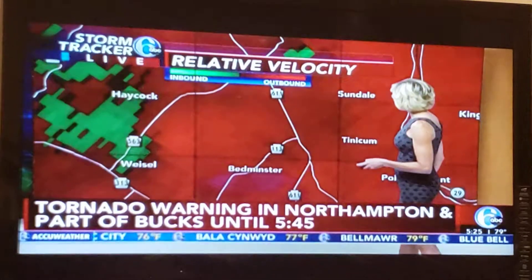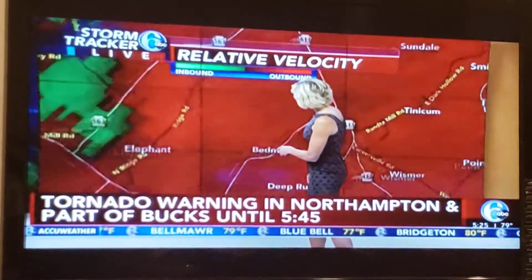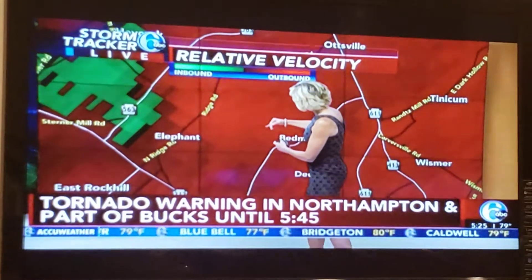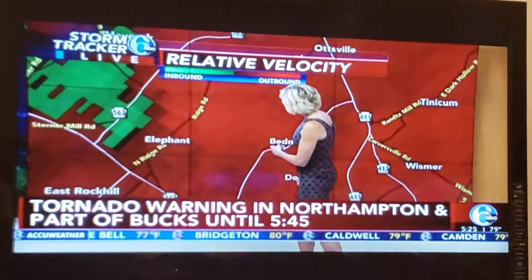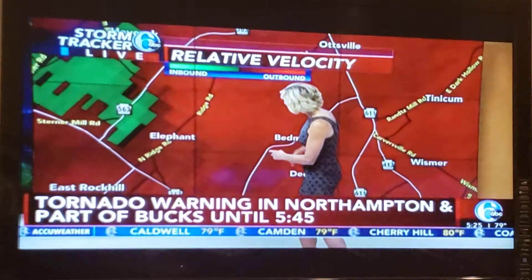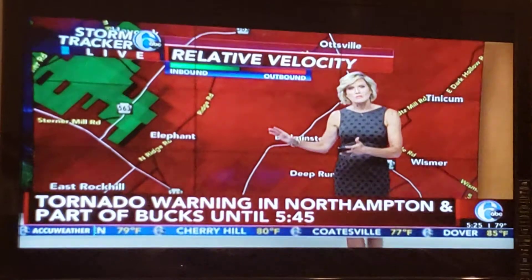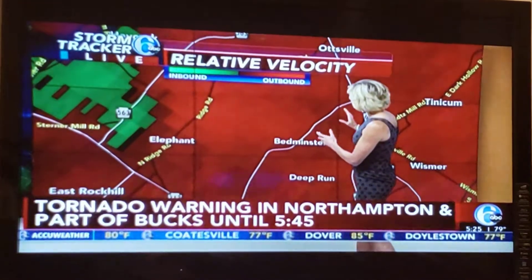This storm system has a history of violent weather. Zooming in near Weissel — I think 576 Ridge Road — currently dealing with the potential center of that circulation, which looks like it's just north of Route 313 right now. We'll be watching the relative velocity move to the east.